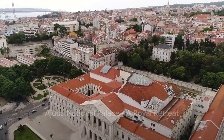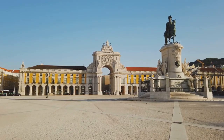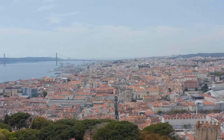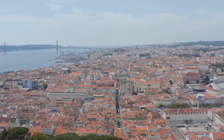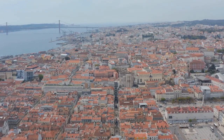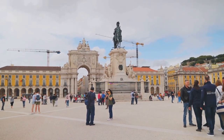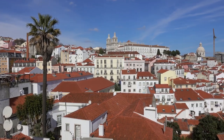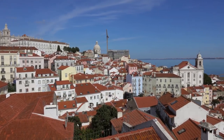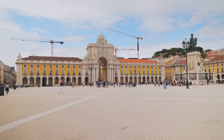At number 8, we have the Ajuda National Palace, a royal retreat unlike any other. Nestled in the heart of Lisbon, this grandiose palace brims with fascinating tales. Its history is as rich as the opulence that graces its rooms, dating back to the 19th century when it served as the official residence for Portuguese royalty. Every corner is a testament to royal grandeur — from the grand throne room to the intimate queen's boudoir. The palace also houses an extensive collection of art and antiques, each piece echoing its illustrious past. For a peek into royal extravagance, Ajuda National Palace is the place to be.